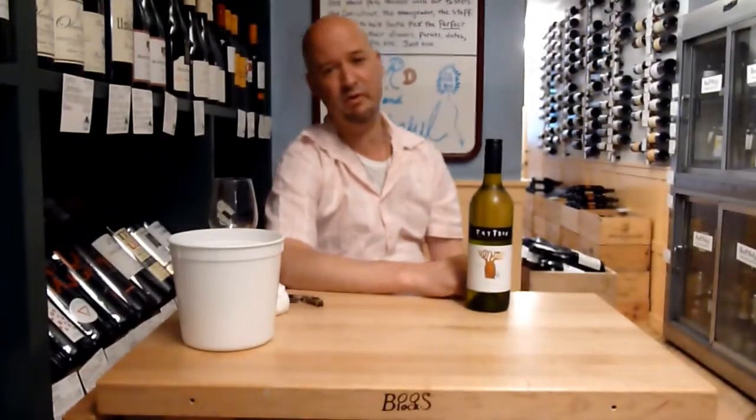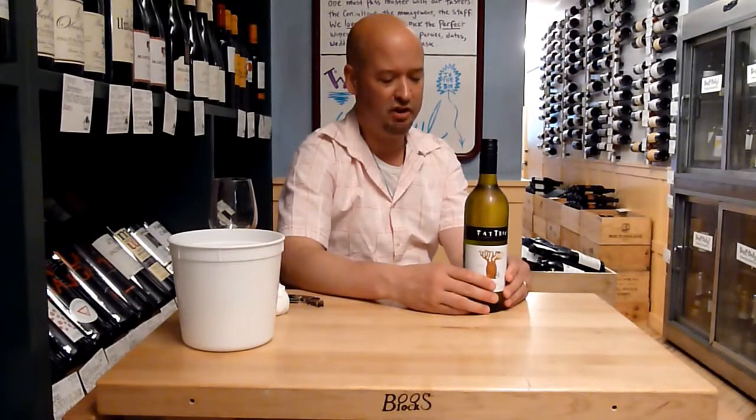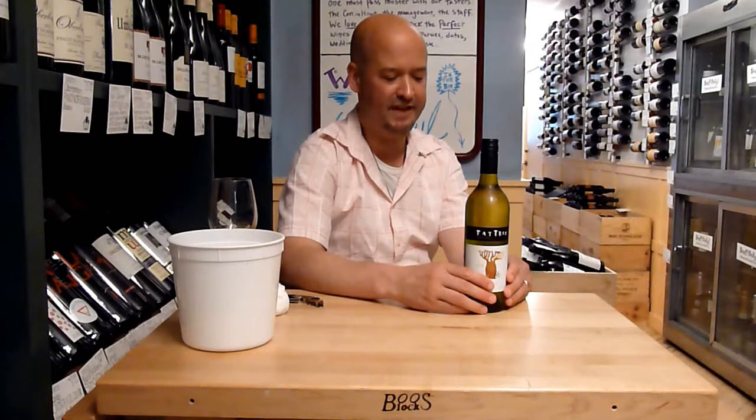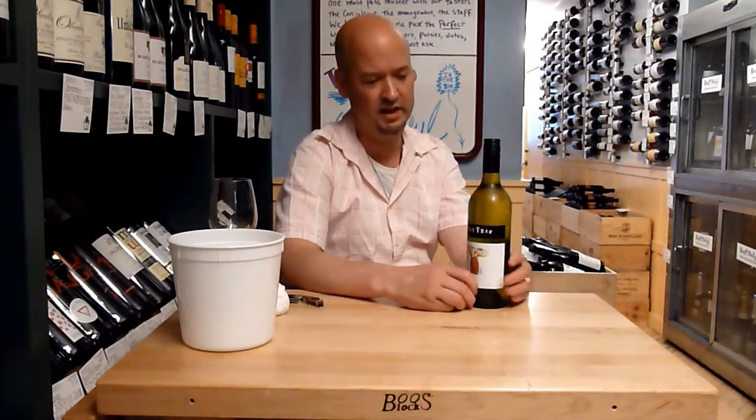Hi, I'm Jeremy, your host of Tell Me Wine TV. Today is a tasting show and we're tasting a Chardonnay from Australia — from the Fat Tree estate, southeastern Australia. It's a $14 wine and this Chardonnay is un-oaked.